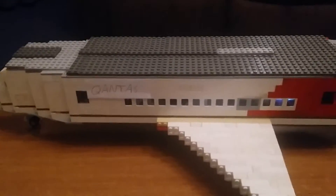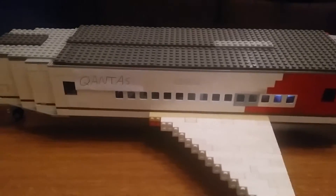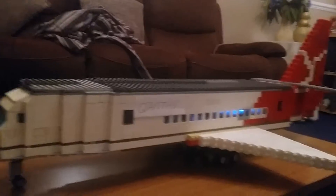Hello guys, it's Big Bricks here. Today I'll be showing you my new Lego MOC. This is one big massive plane and this is a Boeing 767.